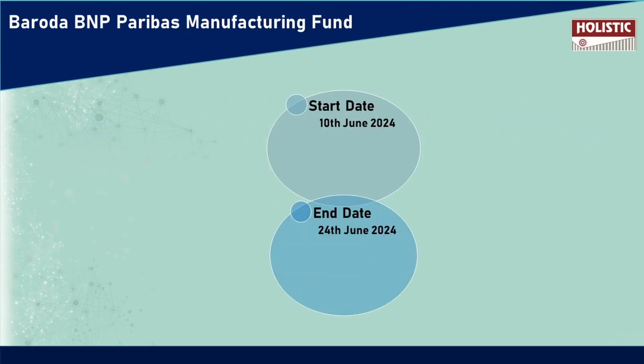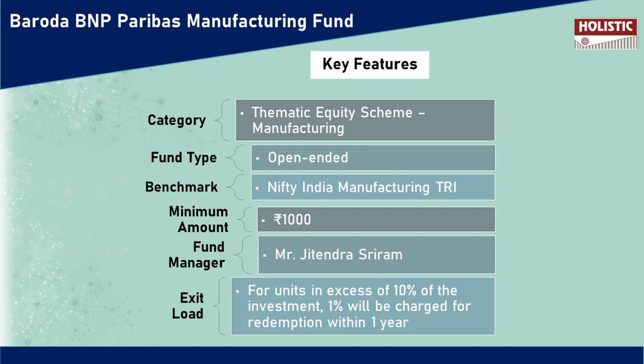In the NFO, 10th June 2024, it opens again. If you look at the key features, we will be able to analyze some of the key features. If you look at the thematic equity theme, it belongs to the manufacturing category. Also, this is an open-ended fund type. This is Nifty India Manufacturing TRI. The fund manager is Mr. Jitendra Sriram.